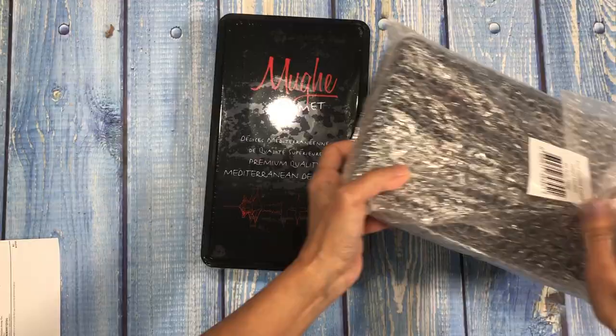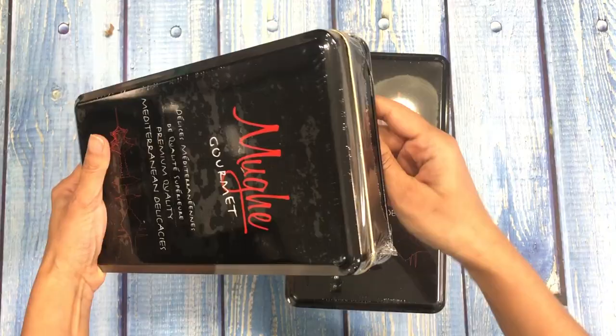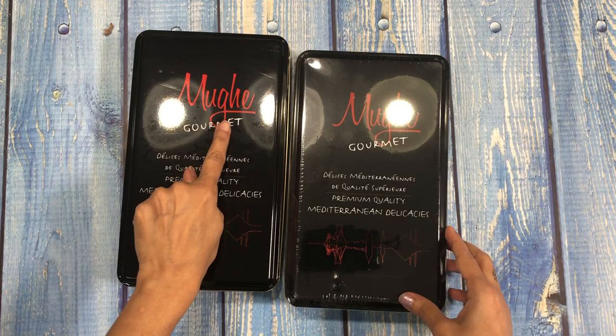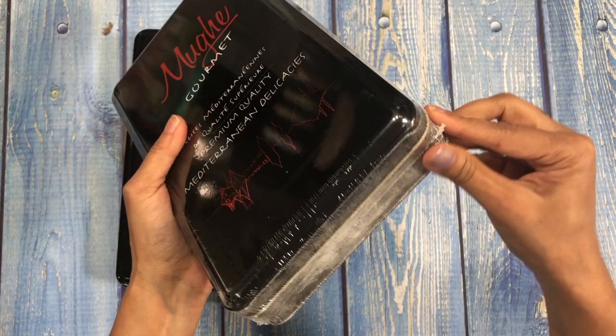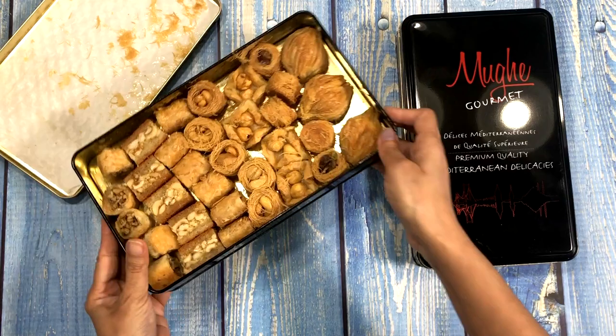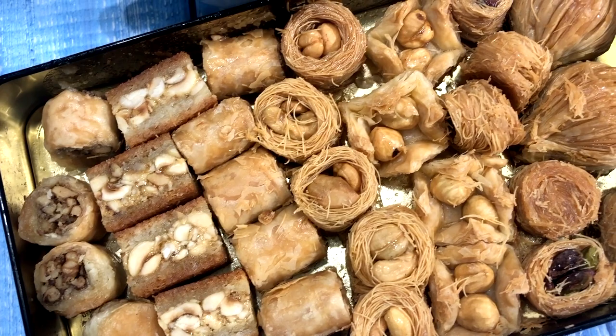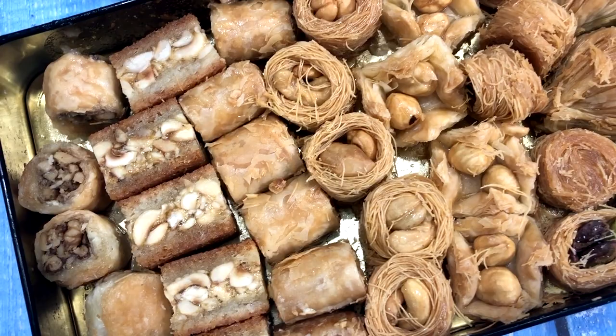The packaging is super duper nice — there is no way the sweets can get damaged. It's from Muge Gourmet — I hope I'm pronouncing it right. Since baklava is my favorite I'm going to open it first. Oh my god, look at them — different varieties, love it! Baklava is arguably the best thing to come from Muge Gourmet; it's a pastry containing chopped nuts and sweet syrup.